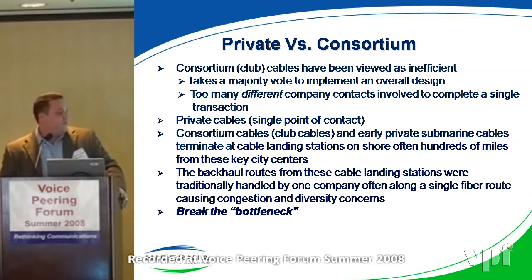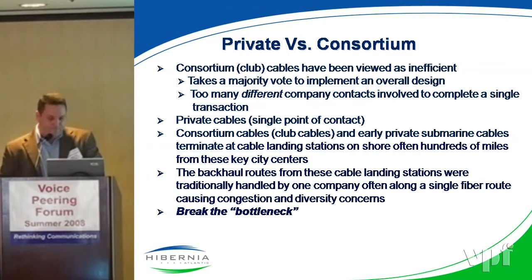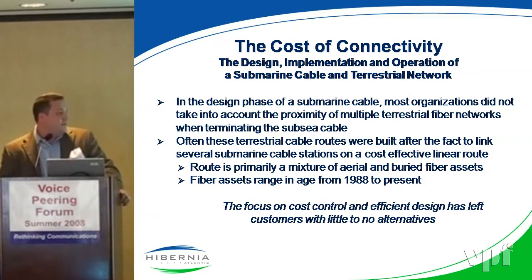With the private guys, we feel like we break the bottleneck. Speaking on cost, the design phase originally — especially before 2001 for a lot of these cables that are here today — cost was the number one concern. Diversity wasn't near the same type of issue as it is today, so the focus on cost control and efficient design has left customers little to no alternatives. That's what we're really trying to pitch in the transatlantic space.